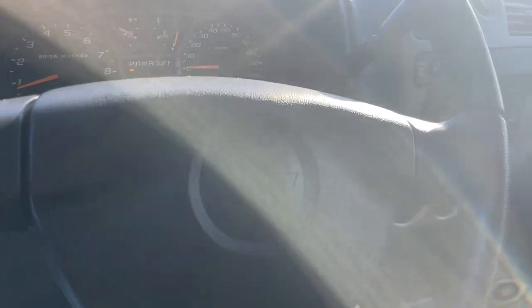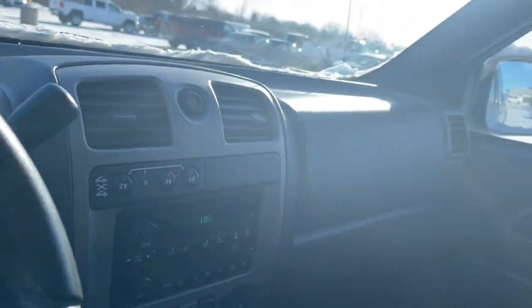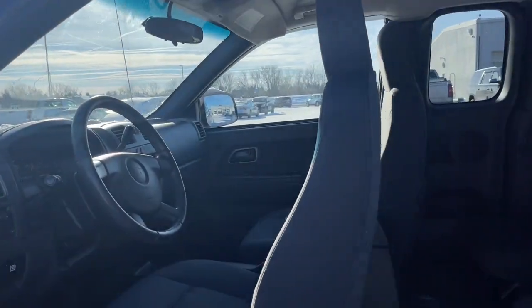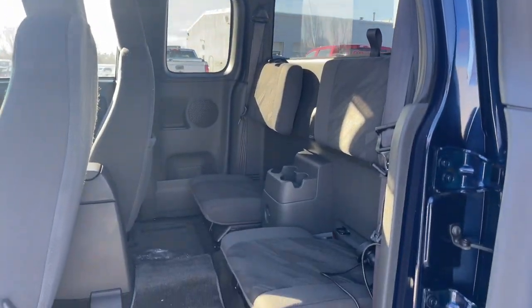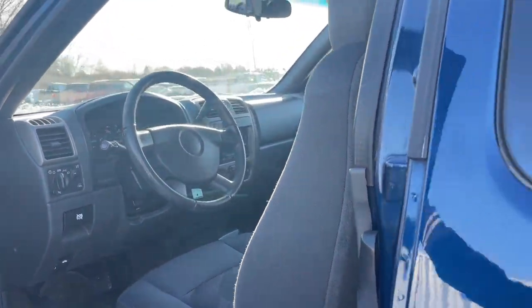The following are some of this vehicle's highlighted options: aluminum wheels, trailer hitch, steering wheel audio controls, locking limited slip differential, split bench seat, intermittent wipers, tow hooks, floor mats, passenger vanity mirror, and automatic headlights.